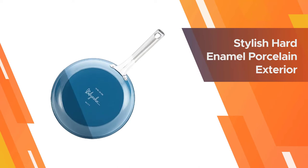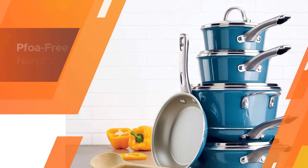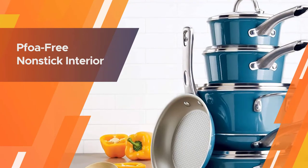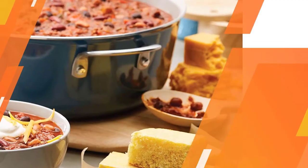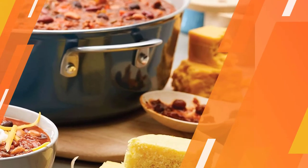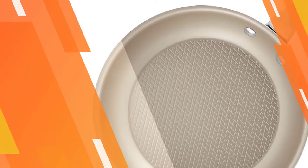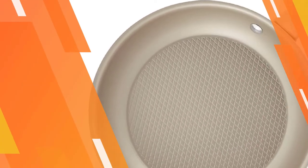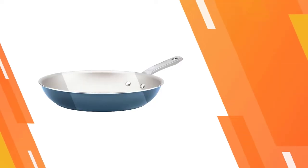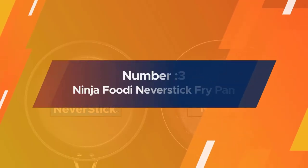Perfectly suited to Ayesha's smoked salmon scramble or honey pepper shrimp, this pan is constructed from fast and even heating aluminum with a stylish hard porcelain exterior. It features a sleek flared silhouette for a chic design accent in the kitchen. More than just a pretty pan, this high-quality skillet is oven safe to 500°F.